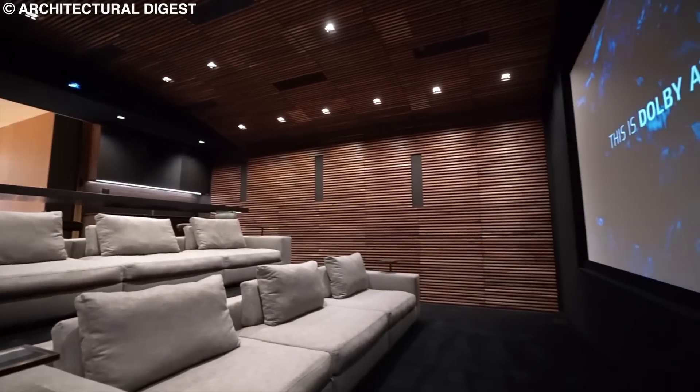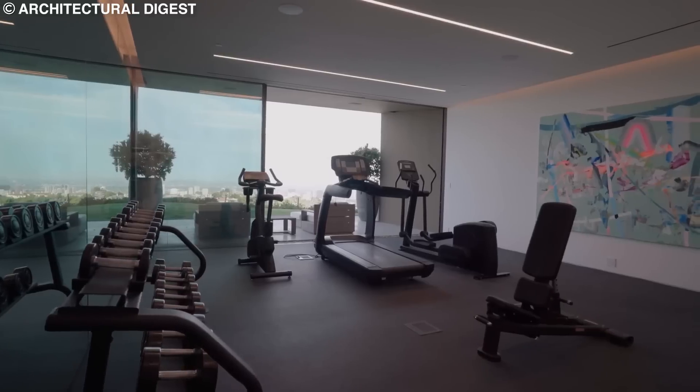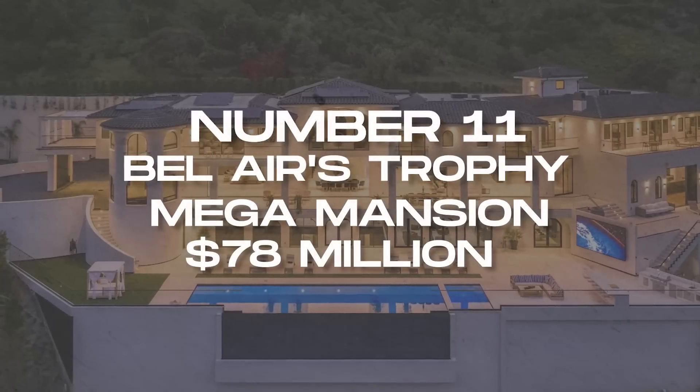There is a state-of-the-art cinema room, a fitness room, a gym, and an infinity pool.